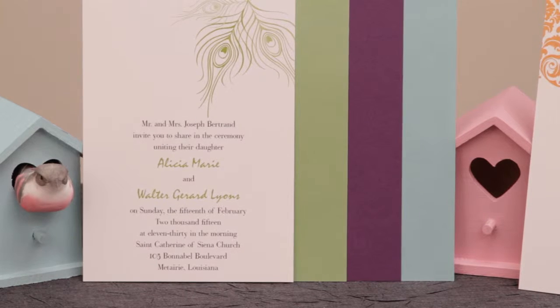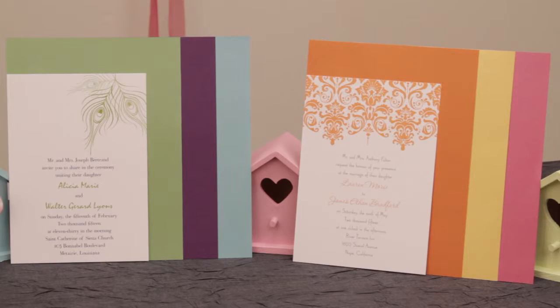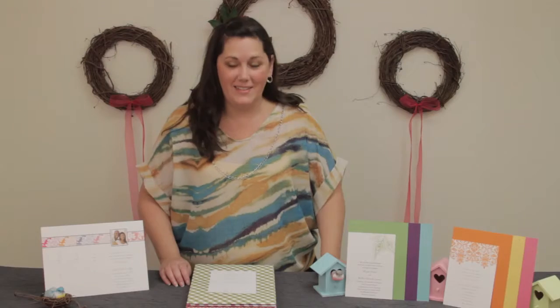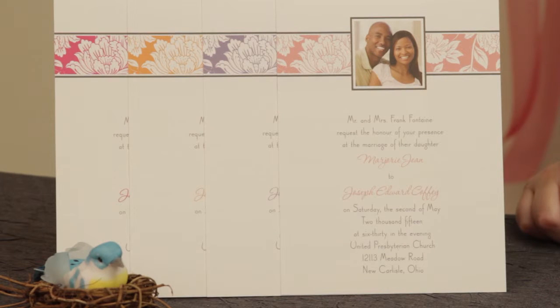This invitation features peacock feathers, and this invitation is a damask pattern, and they're shown in two of our popular springtime colors. This invitation features your photograph, and it is available in rosewood, passion, tangerine, and hot pink.